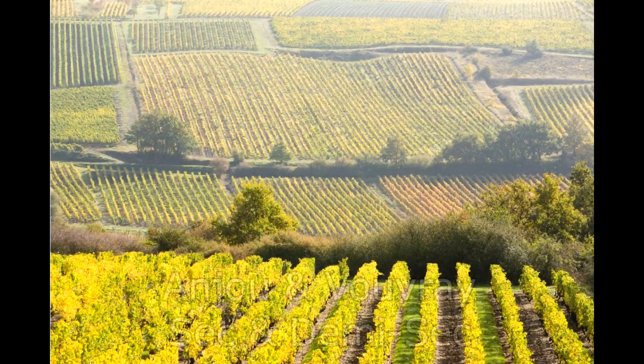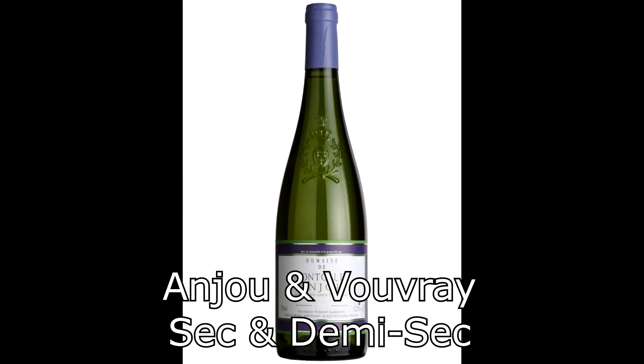I like to fit Chenin Blanc into four different categories that summarize how it presents itself based on how the winemaker treated it during vinification. The first is probably the most traditional, hailing from the appellations of Anjou and Vouvray — labeled either sec or demi-sec, meaning dry or semi-dry. These Chenin Blancs always present with a little apple, some quince, a little honey, and some floral notes, making for a really quite pretty wine.